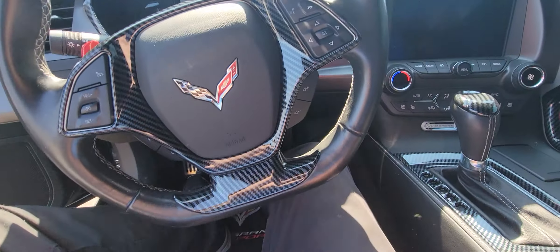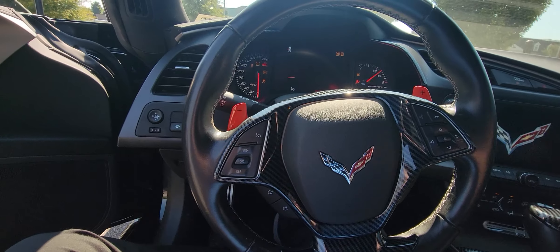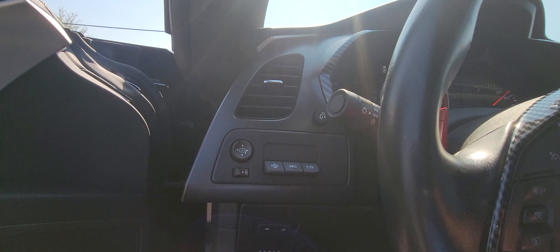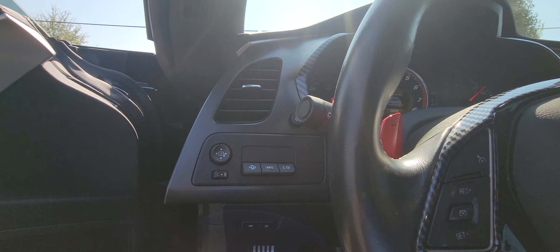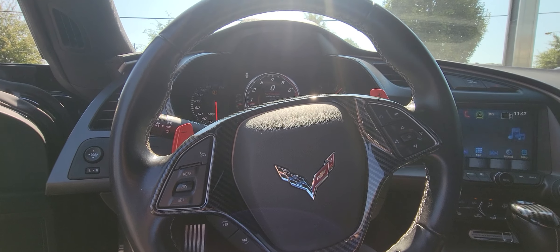Now even though it is started up, this is a push button start, so you do have to push that right there to fully start her on up. It does have the heads up display — different information you can change, the brightness and the height of it as well. Hands-free everything on the steering wheel: your voice activation and your cruise control.